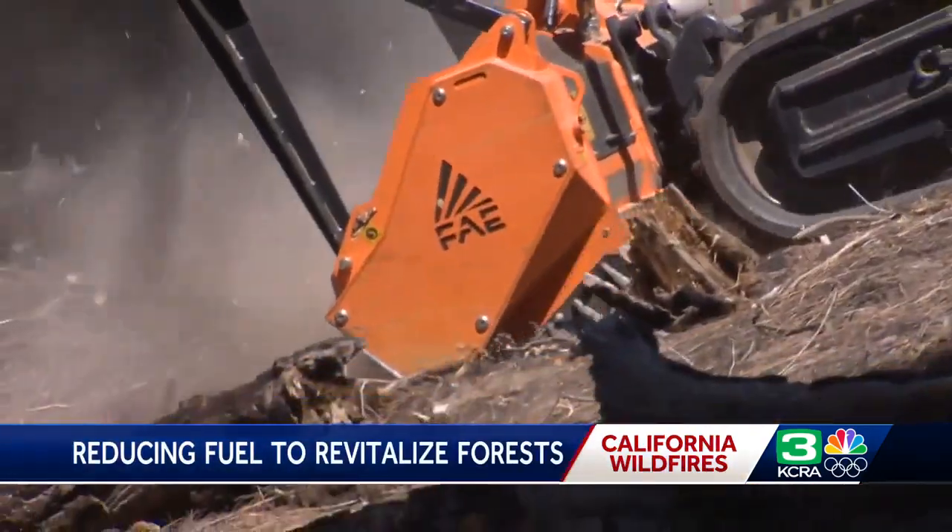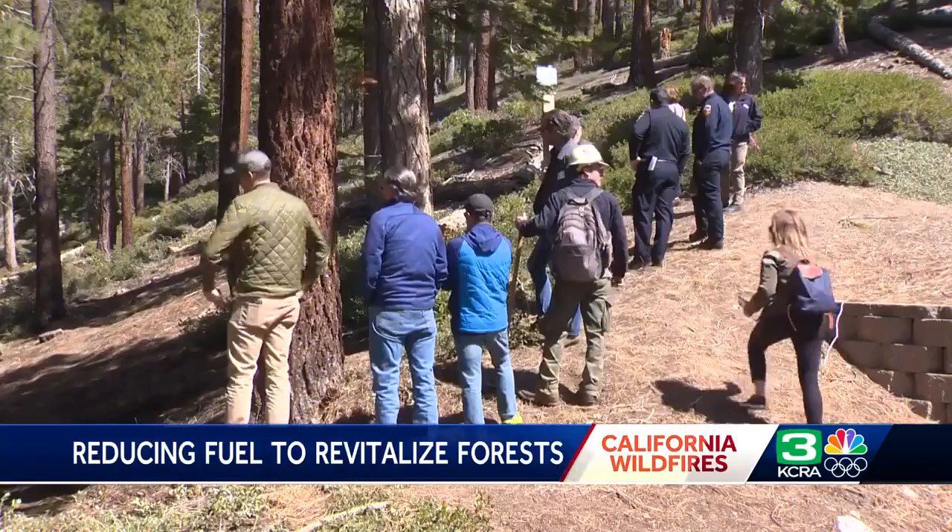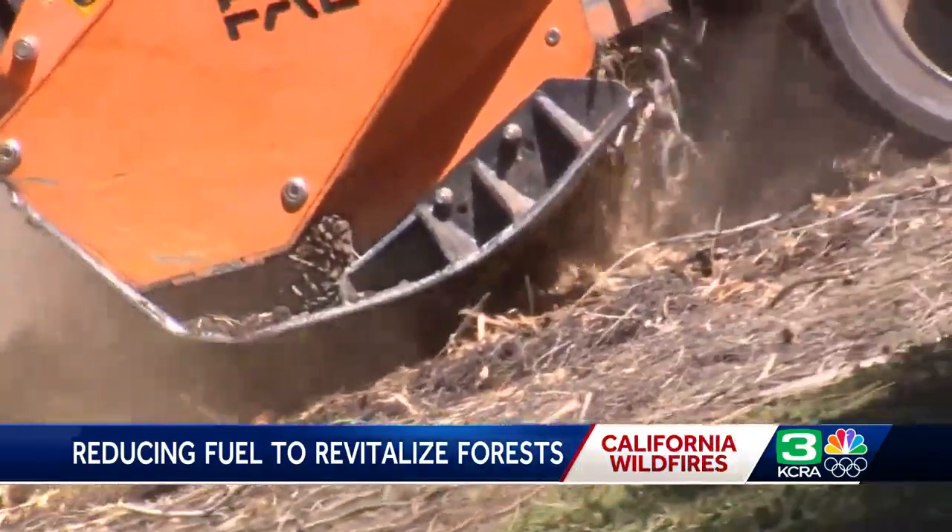Their ecological footprint is very small. They don't cause a lot of ground disturbance. They're very effective at taking out dead, dense brush that competes with resources for the trees. And that is exactly what Cal Fire wants to see.